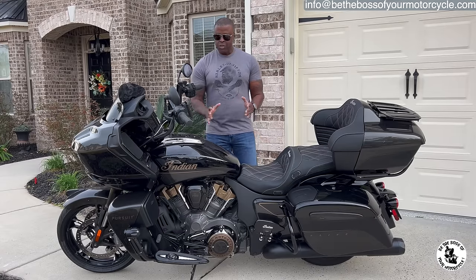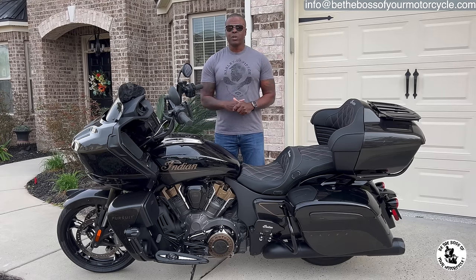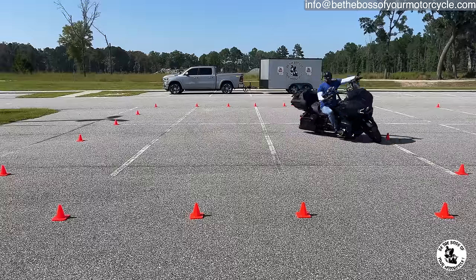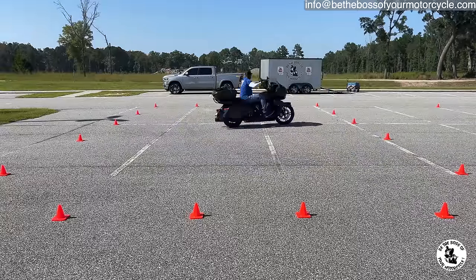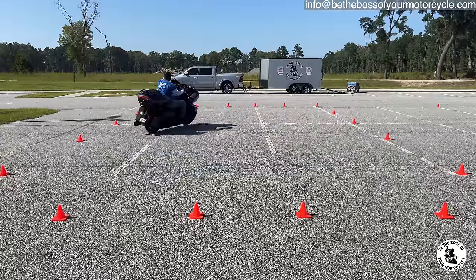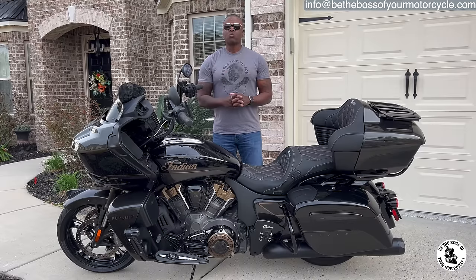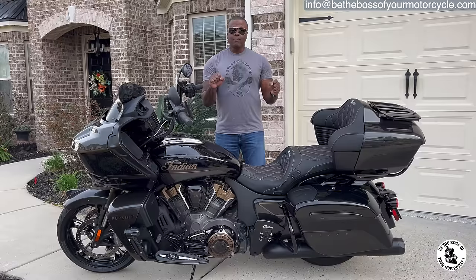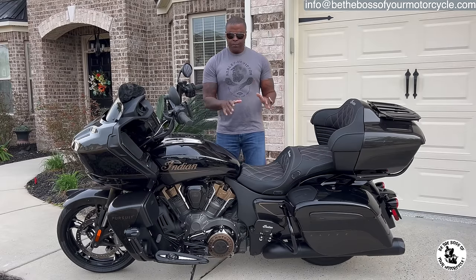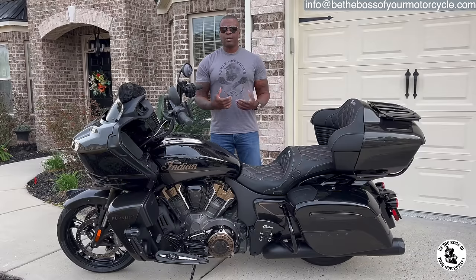I'm just not into Road Glides, at least not the older ones. This motorcycle is visually appealing to me from the front and the side — it's just beautiful. I'm not too crazy about how it looks from the rear, but that has nothing to do with why I'm selling it. The main reason I'm selling this motorcycle is because it turns like an aircraft carrier. Because of its longer wheelbase, the handlebars don't turn as far as my Harley-Davidson touring motorcycles.